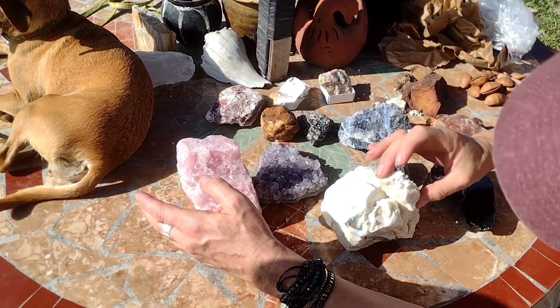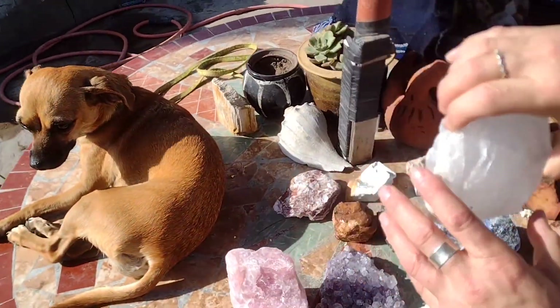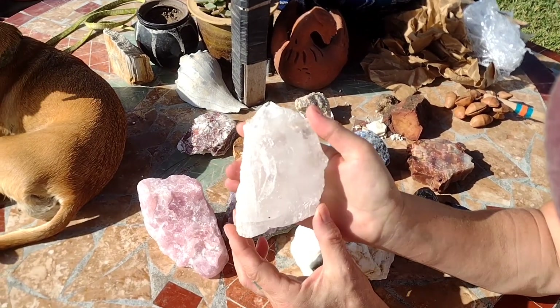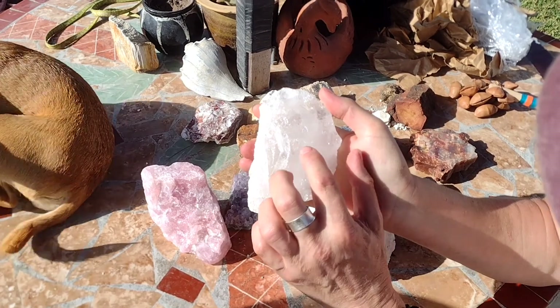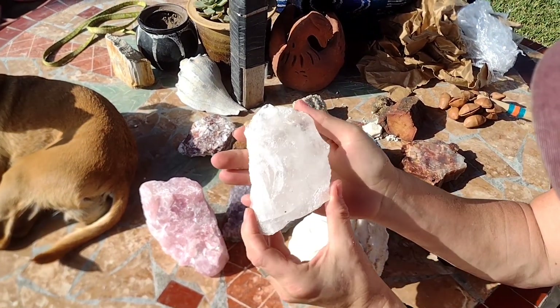This came off of this, and that's hers. This is a Brazilian quartz — it's got rainbows in it. You may not be able to see it on camera, but there's rainbows all over it.